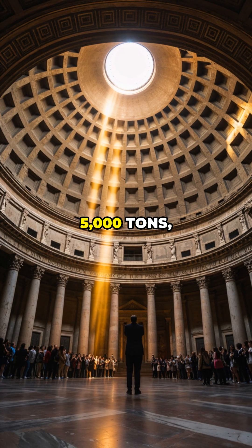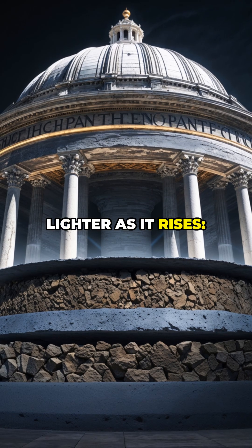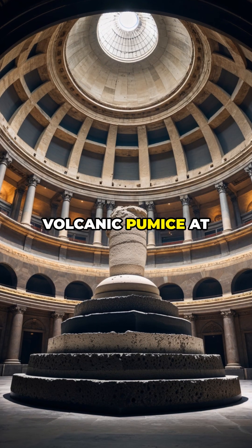The dome weighs 5,000 tons, yet has zero steel supports. The trick? The concrete gets lighter as it rises — heavy stone at the base, volcanic pumice at the top. Genius!